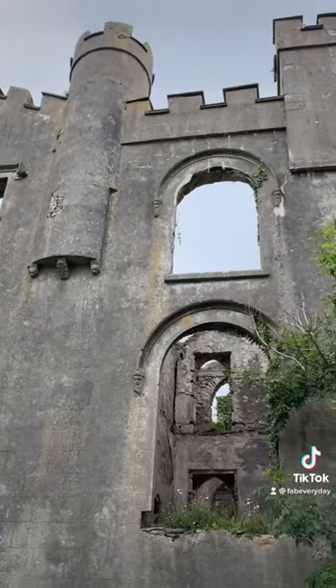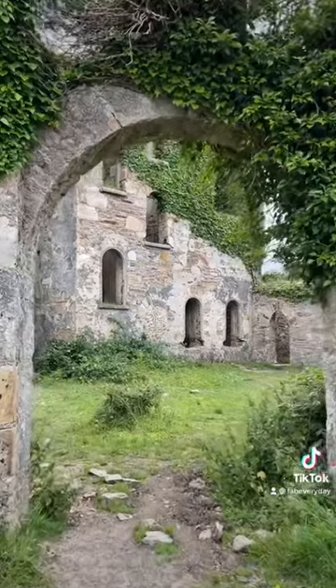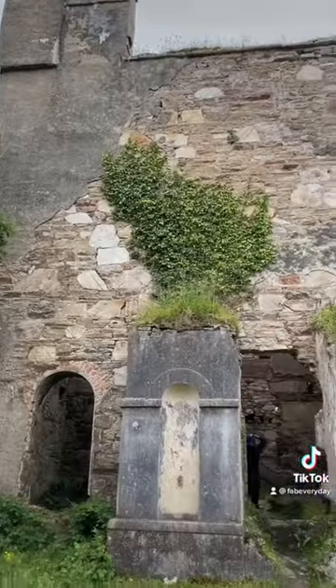There's something particularly cool about old crumbled and moss-covered castles, especially when you can go inside and walk around — imagining a day in the life of what once was a great hall, a bedroom, or a kitchen.